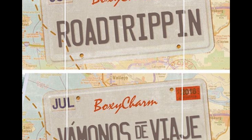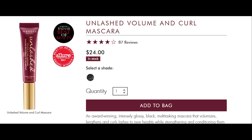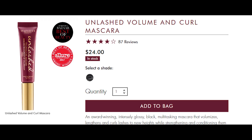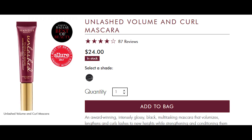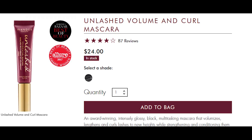The first possible spoiler is by Wander Beauty — it's the Unleashed Volume and Curl Mascara. You can amp up your looks with a long wearing glossy black mascara. It's infused with natural ingredients for lashes that are full, fluffy and gorgeous. It's free of clumps, smudges or dried out flakes.